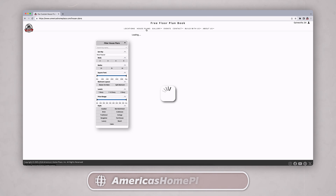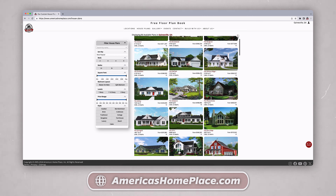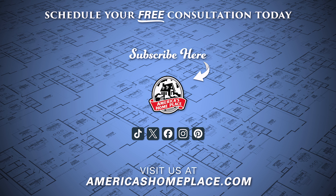If you want to learn more about our build process, please visit us at AmericasHomePlace.com, and don't forget to like and subscribe. Thank you.